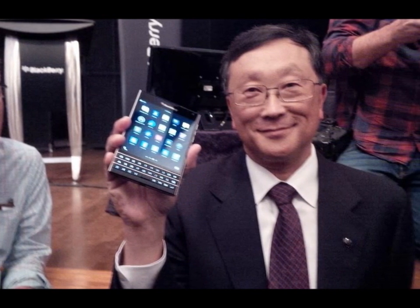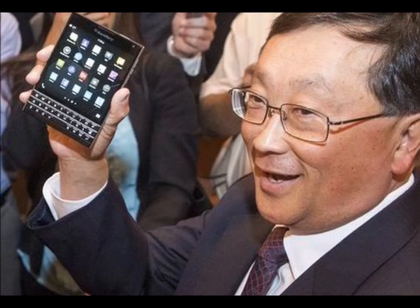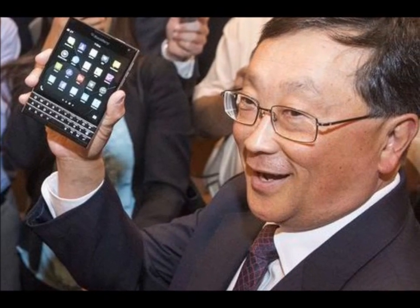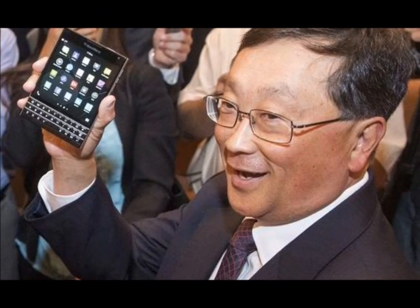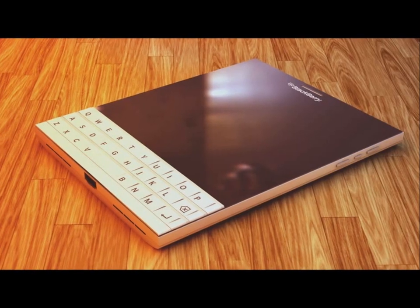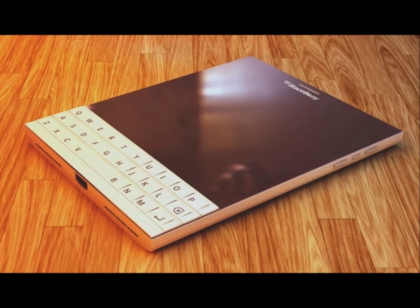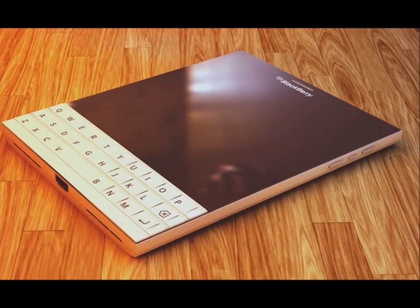BlackBerry Passport features a 13-megapixel rear-facing primary camera with autofocus and LED flash for better picture quality in low light and even in the dark. It also features a 2-megapixel front-facing secondary camera for video calling and video conferencing.